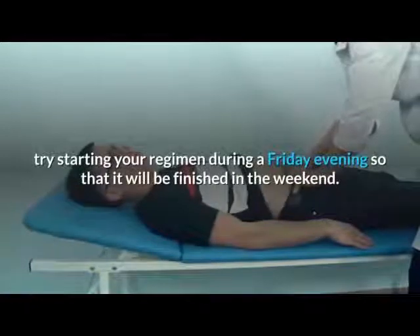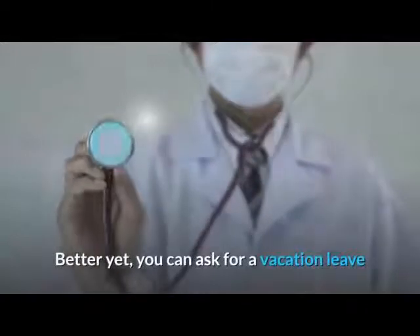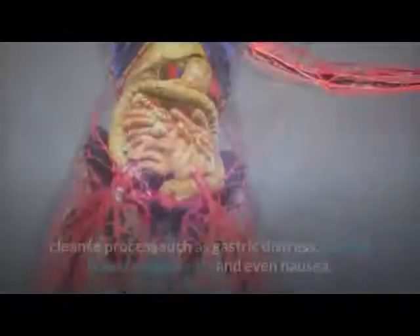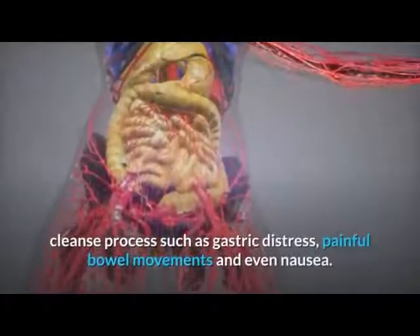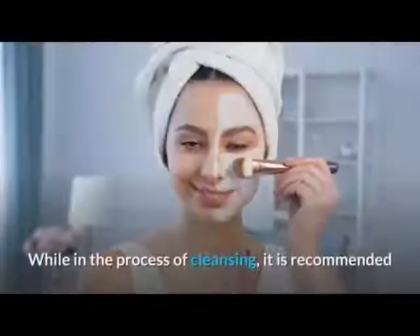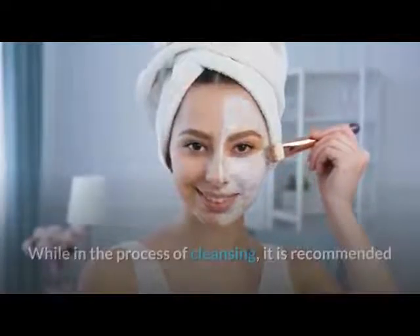If you are working, try starting your regimen during a Friday evening so that it will be finished over the weekend. Better yet, you can ask for a vacation leave, since rigorous activities will have significant effects on the colon cleanse process, such as gastric distress, painful bowel movements, and even nausea.